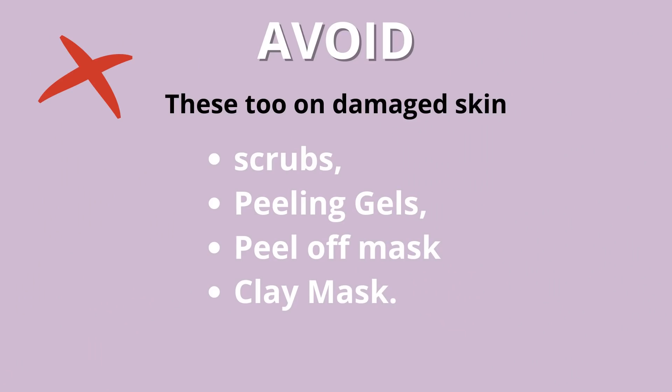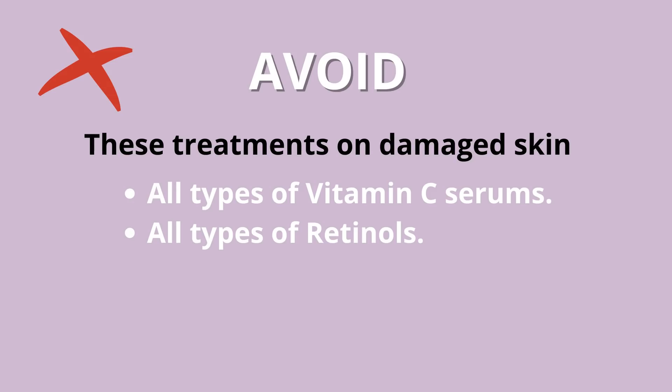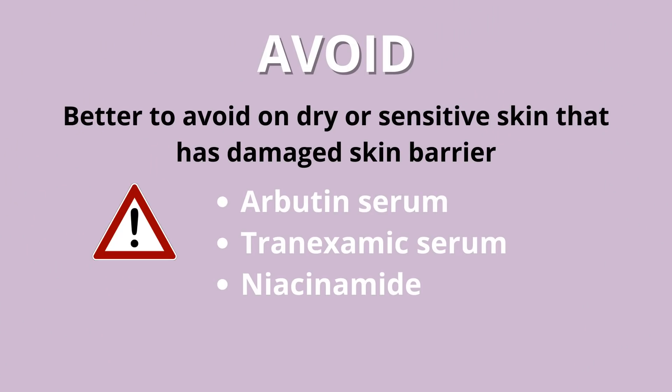After cleansing, the next step that usually comes is exfoliation, but when your skin is completely damaged, exfoliation is something you absolutely want to avoid. Do not use AHA or BHA toners or solutions. Also avoid retinols, vitamin C, azelaic acid, and even niacinamide. Niacinamide is really good for acne-prone skin and beneficial for oily skin in general, but when your skin is damaged, even that ingredient is something you want to avoid or limit in usage.